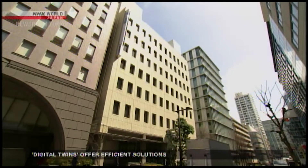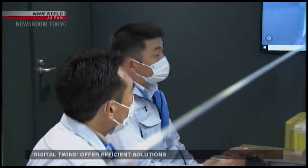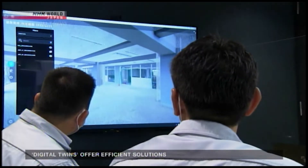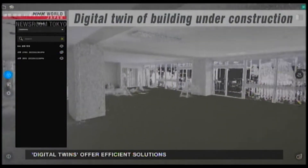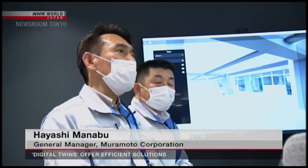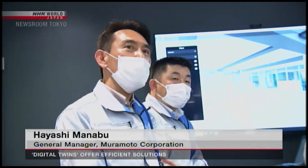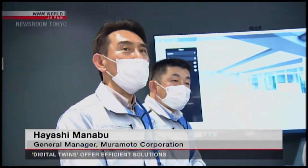Another area where digital twins are being used to great effect is construction. They're helping companies overcome labor shortages, which have been a persistent problem in the industry. One firm had a digital twin made for a building it's still in the process of constructing. The system allows company officials to check if everything is proceeding according to plan without ever leaving the office. By using digital twins, one person will be able to monitor multiple projects, saving on travel time and improving efficiency significantly.